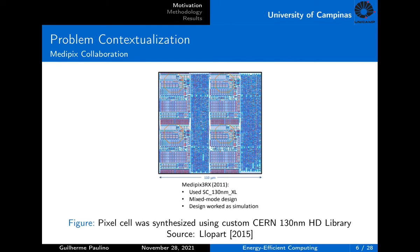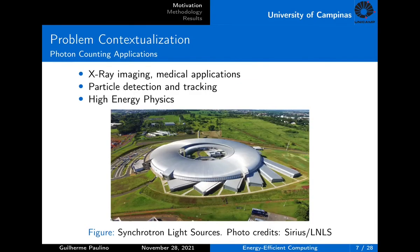Here we can see the layout of the regular structure. The pixel cell was synthesized using a custom library designed by CERN, aiming to minimize the leakage current and to improve the radiation hardness. The main applications of MedPix are listed here. It can be used for X-ray imaging, such as in medical applications for computed tomography, or in high energy physics for particle detection and tracking.